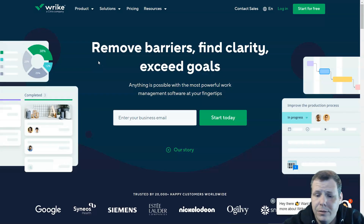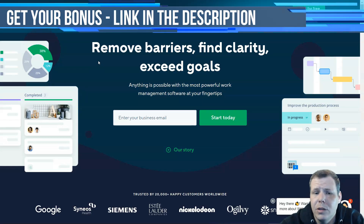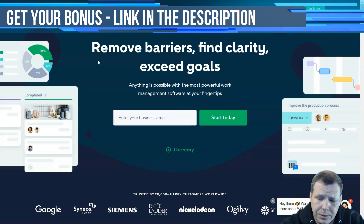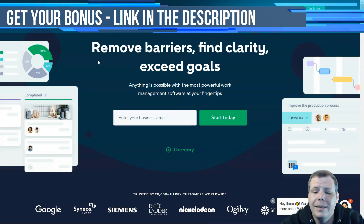Number two on my list is Wrike. Wrike earning number two was very difficult because I also wanted to put it at number one. Wrike is a cloud-based project management tool that really simplifies your project planning. It helps you keep track of your team's work and monitor deadlines, and it's very easy to collaborate with all your stakeholders. It offers advanced features like task management, a real-time news feed, Gantt charts, and several more. You can prioritize tasks to push crucial work forward and make sure deadlines are met.